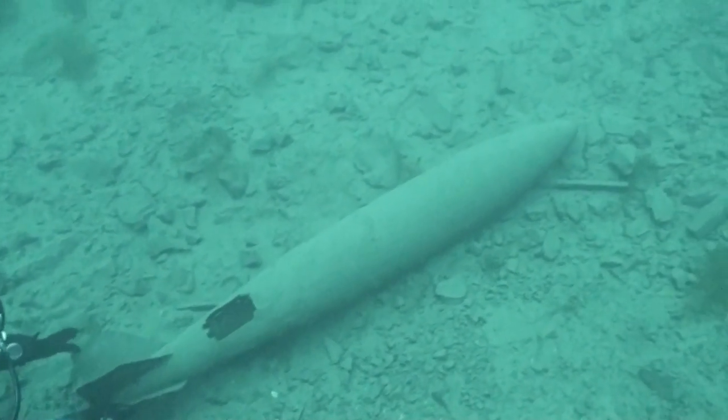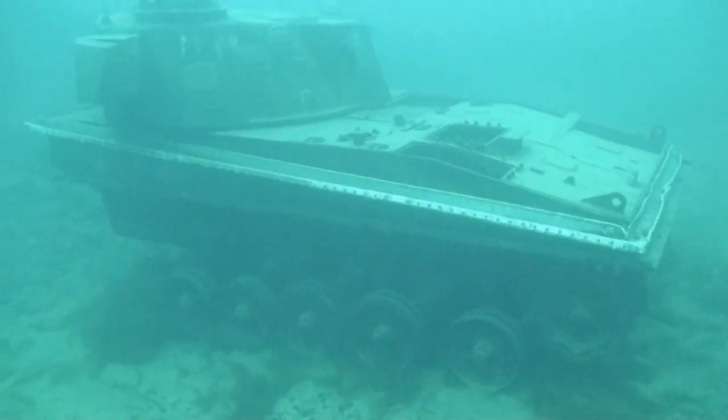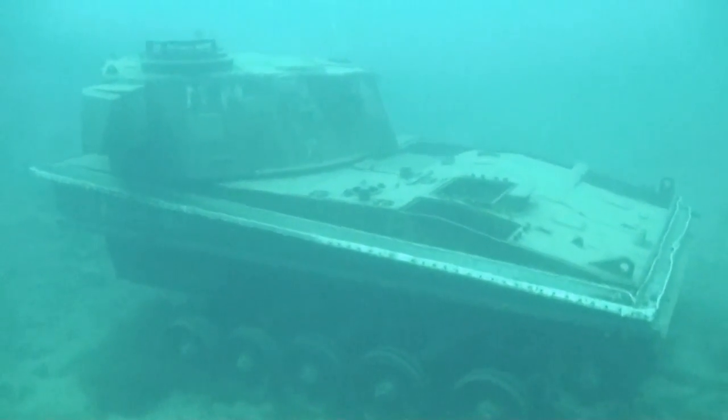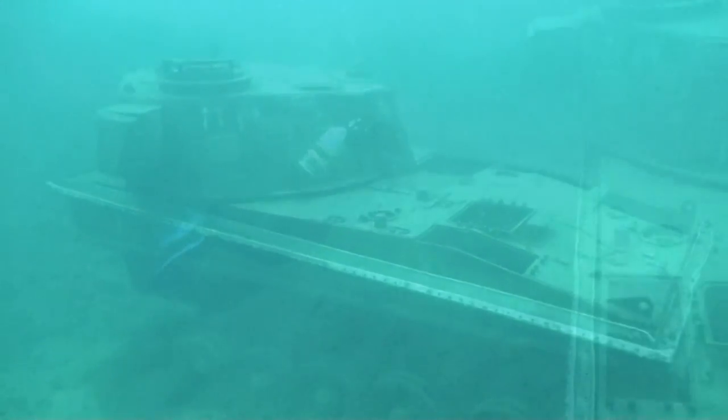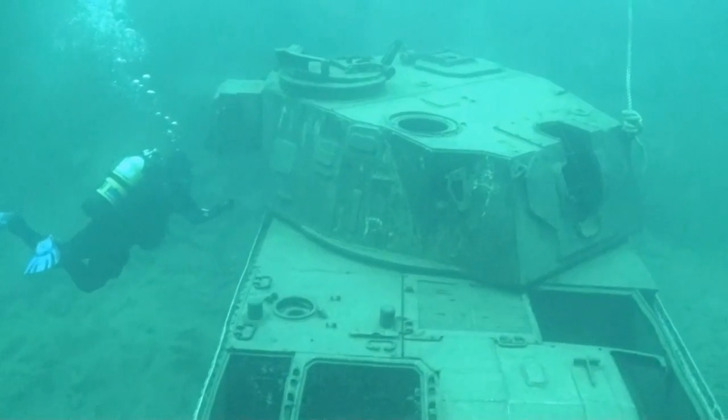I think this is a bomb. This is an Abbot self-propelled gun. Unfortunately they've taken the gun off it — it kind of spoils it.